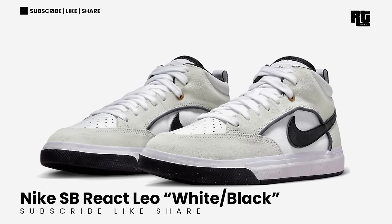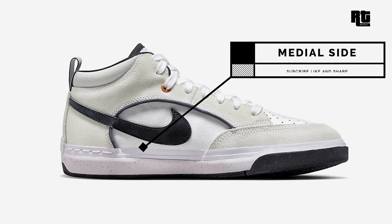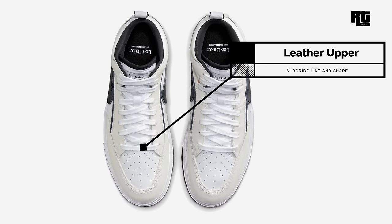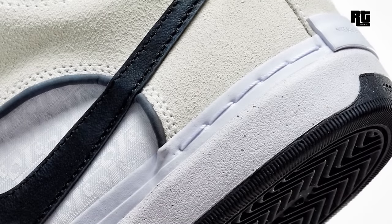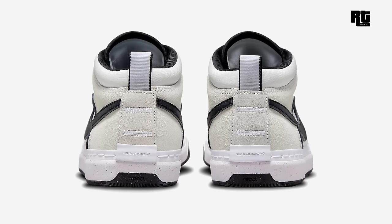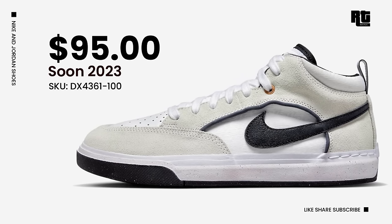Nike SB Dunk Low White Block. This shoe is dressed in a clean white and black color scheme constructed in a mix of leather, suede, and mesh. It features perforations on the toe box, suede overlays, and black leather swooshes. Other details include white mesh tongues and laces, ribbon pull tabs, and Leo Baker branding on the tongue and insole. Down below is a white midsole and black rubber outsole that completes the design. This will be available very soon on select retailers and Nike.com with a retail price of $95 US Dollars.